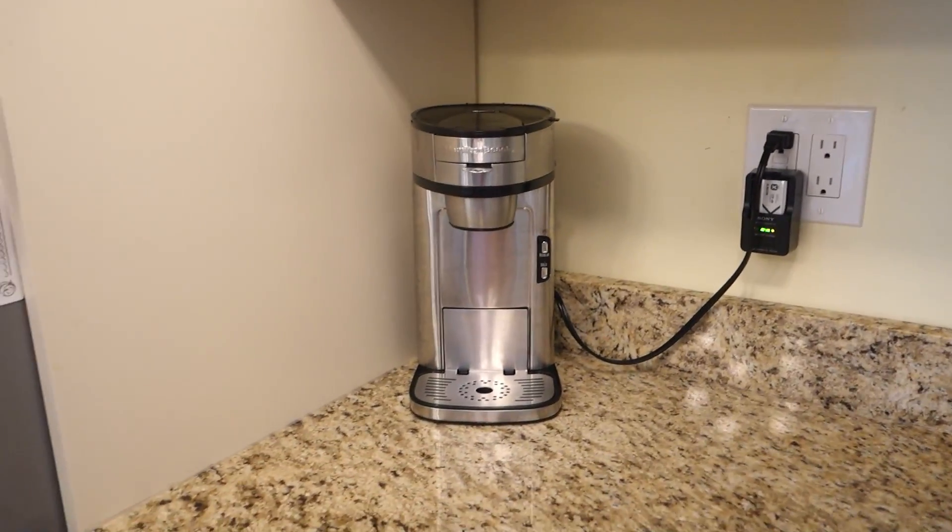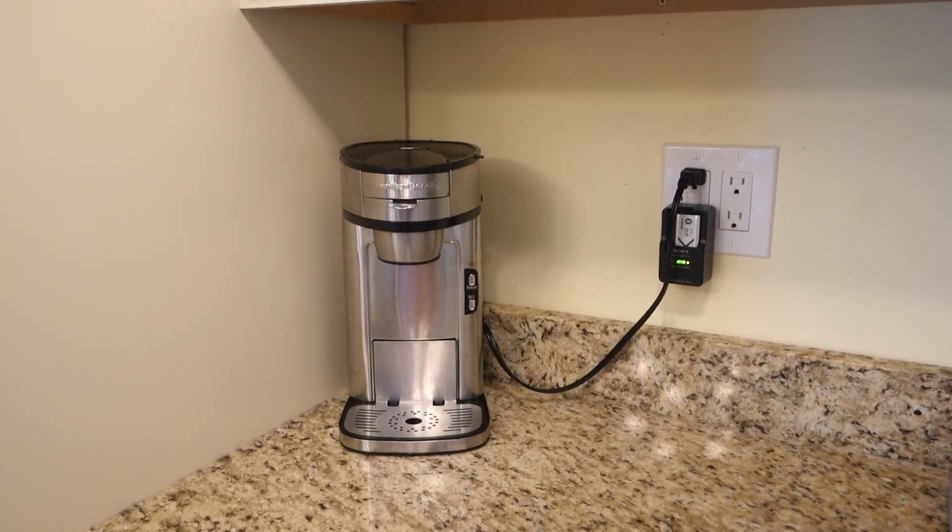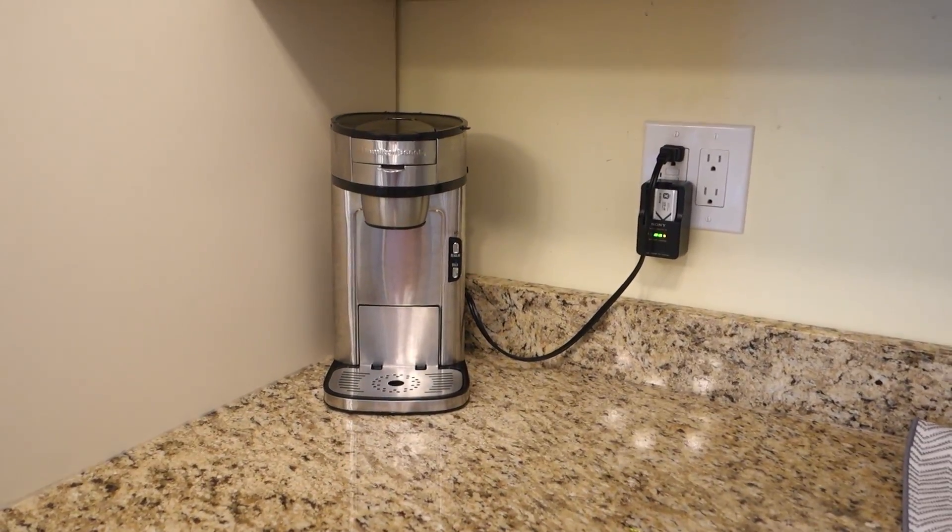And that looks so much better. I feel like it looks cute to have your coffee maker in the corner in its own little area. I like it.